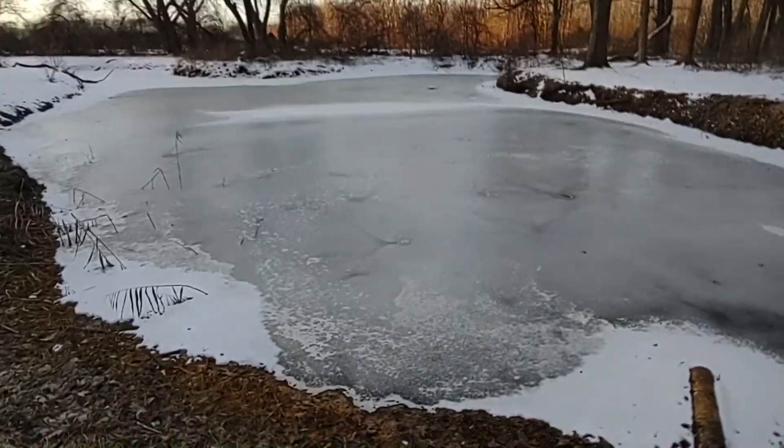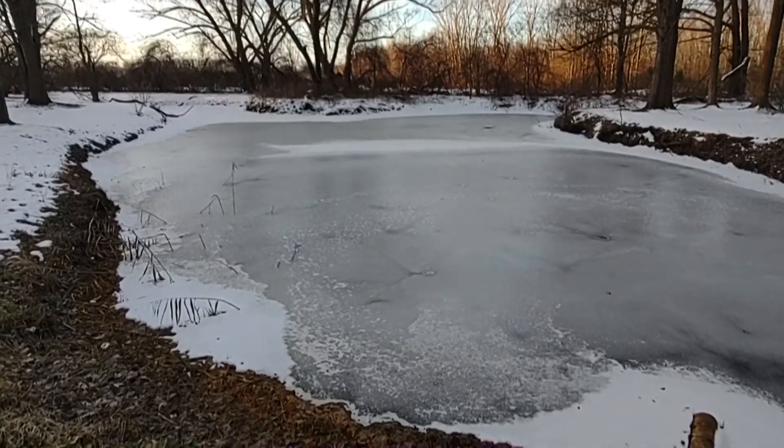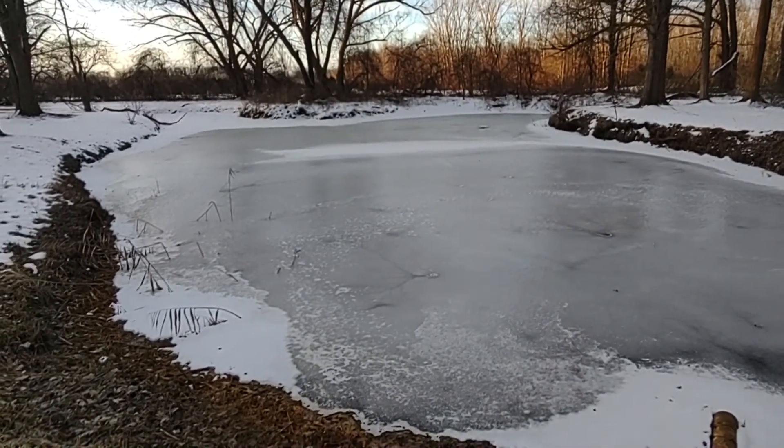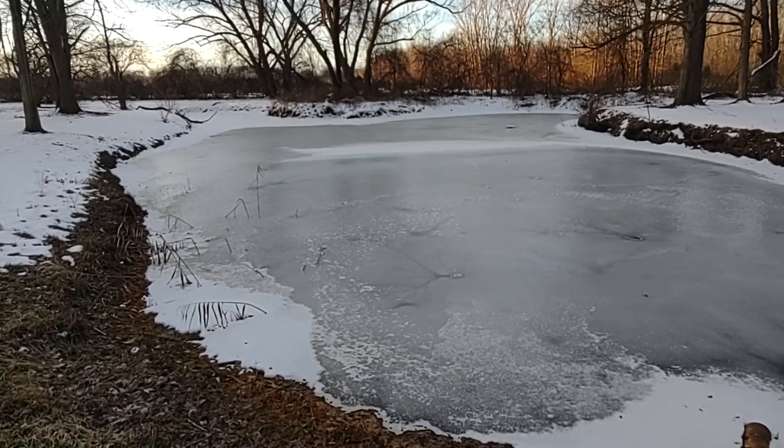Just wanted to point out this pond real quick — man is it cold. All right, let's jump in the vehicle, let's start rolling south.